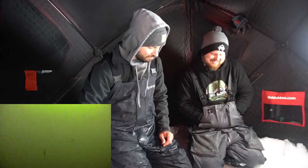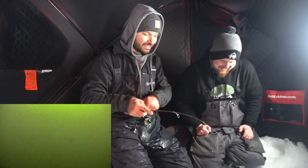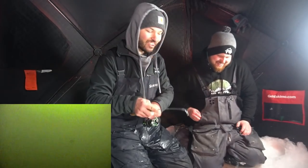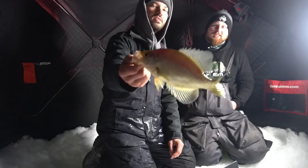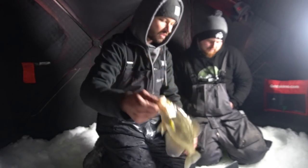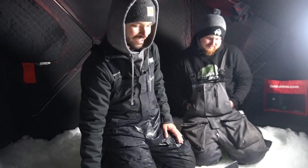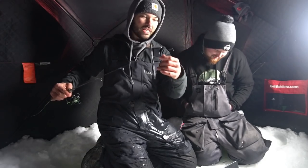We're out here with some friends — that was a sportsman, they just tossed in a crappie. Oh, that is a good one — definitely one of the nicer ones today. That's so cool watching the fish come in and actually get to see them physically eat it. It is definitely something cool.